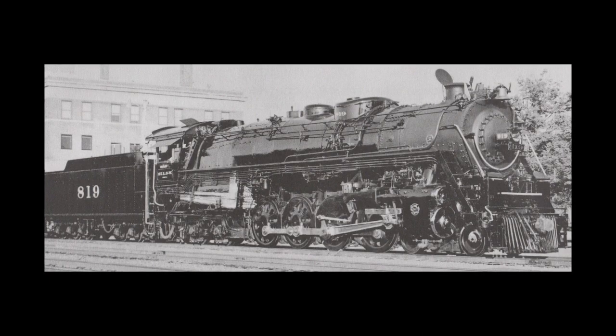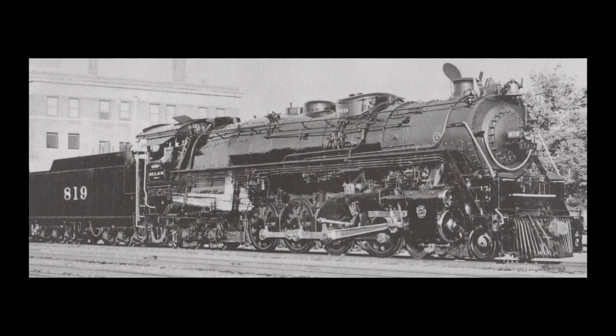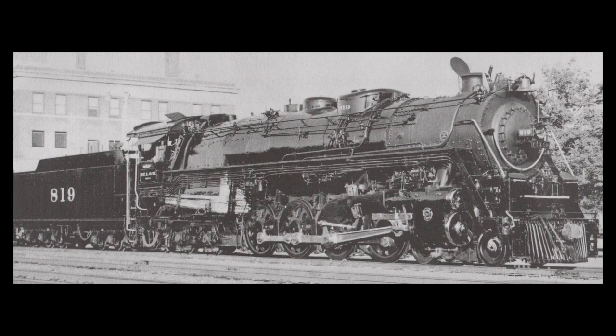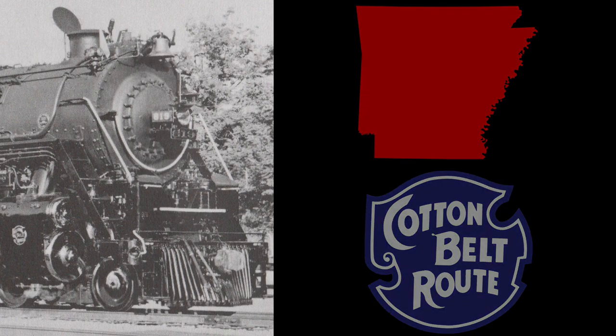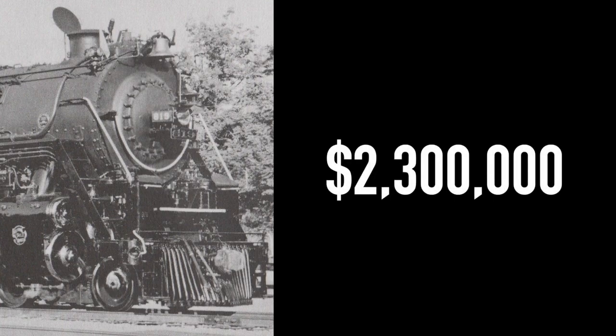The last one to be constructed was our Southwestern Queen, St. Louis Southwestern number 819, built on February 8, 1943 in the Pine Bluff shops in Pine Bluff, Arkansas. The boiler was originally manufactured by the Baldwin Locomotive Works of Philadelphia, Pennsylvania and shipped to Pine Bluff with everything else for the locomotive made in shop. Number 819 was the very last steam locomotive built for the Cotton Belt and along with the entire state of Arkansas, with a final cost to construct of $143,607, or $2.3 million today.